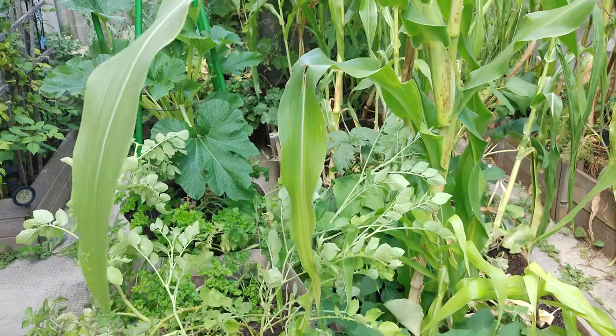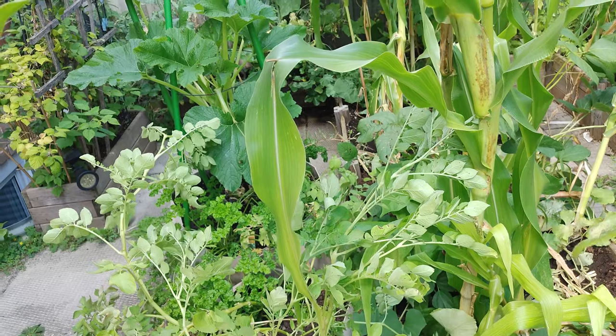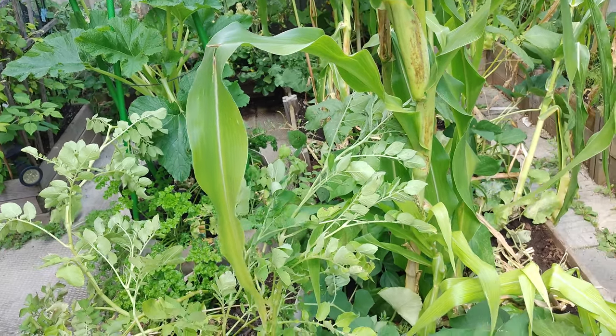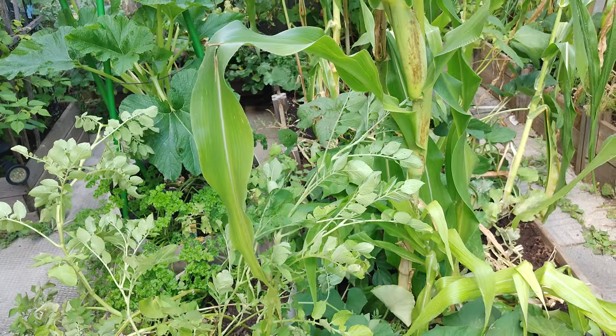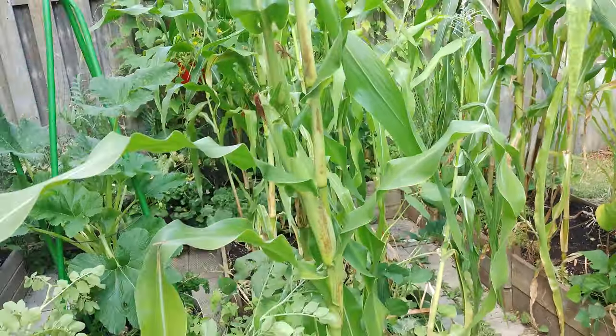Hello everybody, thanks very much for tuning in. This will be a very quick update today. I don't need to cover the balcony — there's nothing really going on there, I fertilized it the other day, and there's nothing really happening or harvesting from there yet. So I'll just cover what's going on in the back garden.